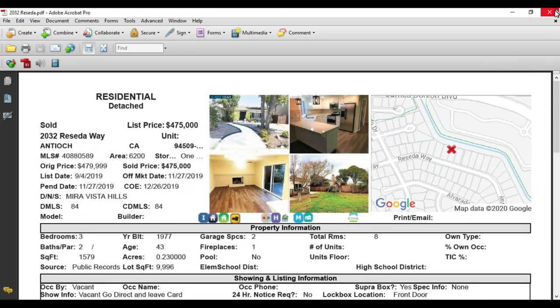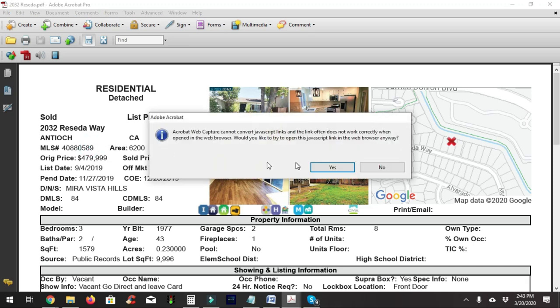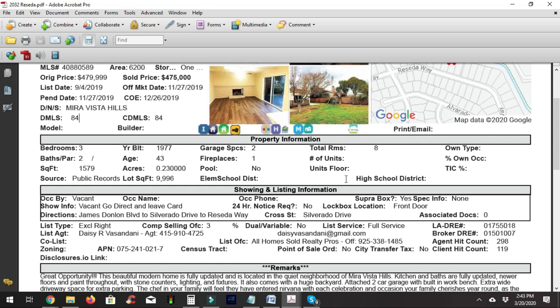Here's the property we have. On this MLS sheet I can look up several pieces of information. I've got the list price, and since this is my MLS I also have the sold price — this property actually sold for $475,000. It gives me the list date, days on market, cumulative days on market, and it's a three-bedroom two-bath with square footage from public records, almost 10,000 square foot lot, two garage spaces, one fireplace, and a total of eight rooms.